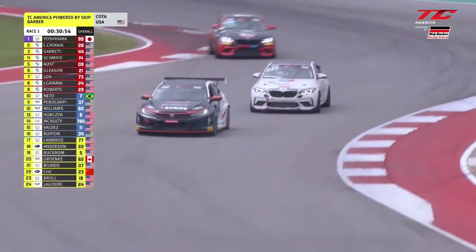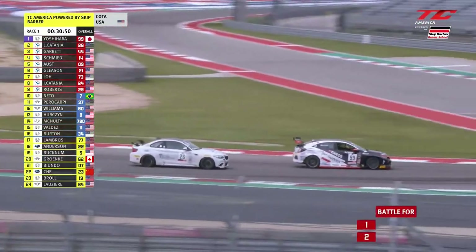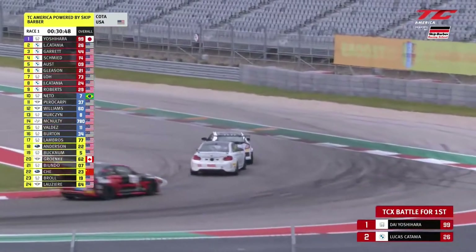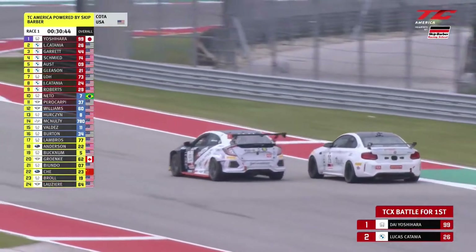At the front it's hotting up between Catania and Yoshihara. Yoshihara going defensive, but Lucas was thinking about it — now on the inside he tries to get on the power early. Can he get inside as they enter the carousel? He gets that BMW inside of the Honda. Yoshihara has to give it up. Lucas Catania to the point, able to carve through those tight corners and grab the lead.